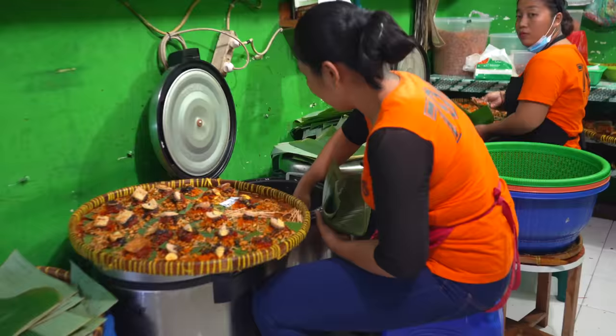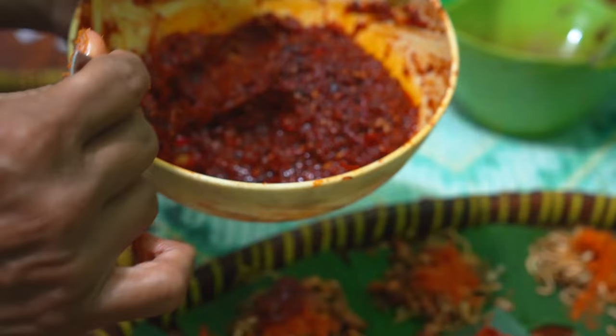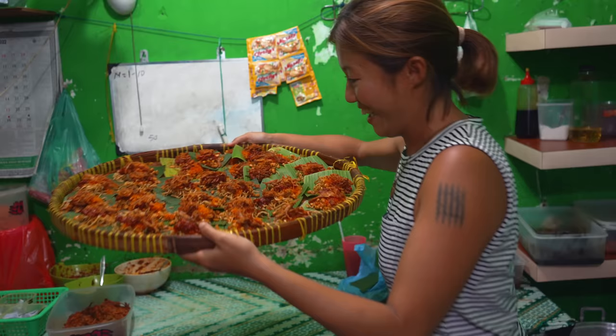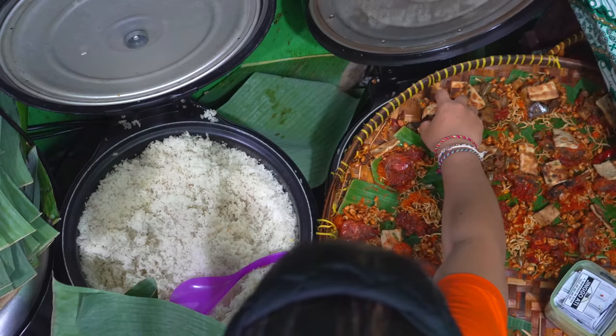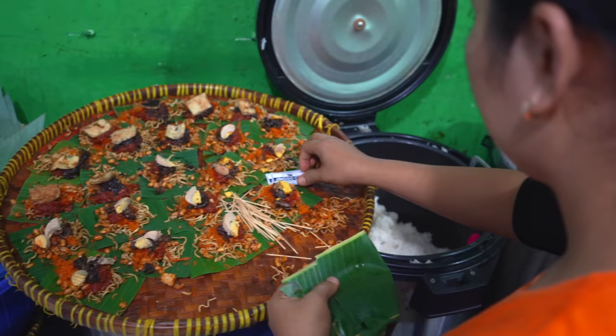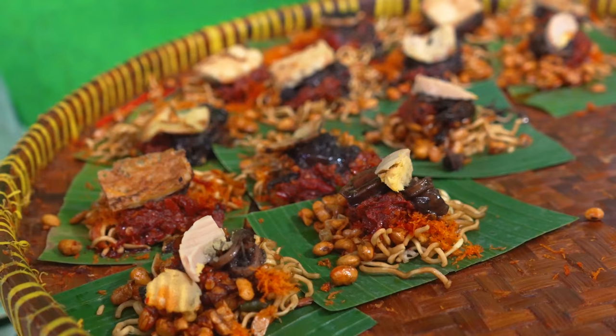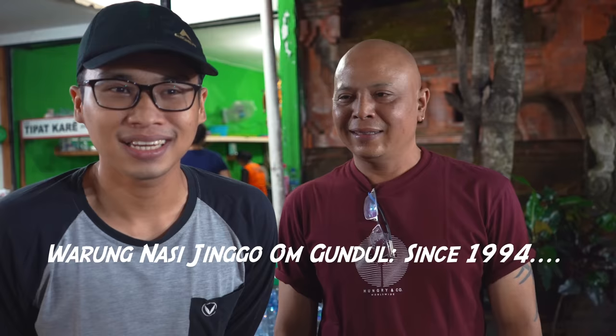We were lucky to be invited into the cooking headquarters behind these magical packets of Nasi Jingo. That fluffy orange thing you see is grated coconut cooked with chilli for that fantastic orange colour. That dollop of sambal is so mouth-watering. Look at this entire basket of good stuff. Look at how practiced these ladies are at packing the Nasi Jingo so elegantly. Jingo Ongundo is now a legend in Denpasar, but Pak Ongundo explains their humble beginnings back in 1994 — starting from just 15 packets, and growing bigger and bigger from zero to now.